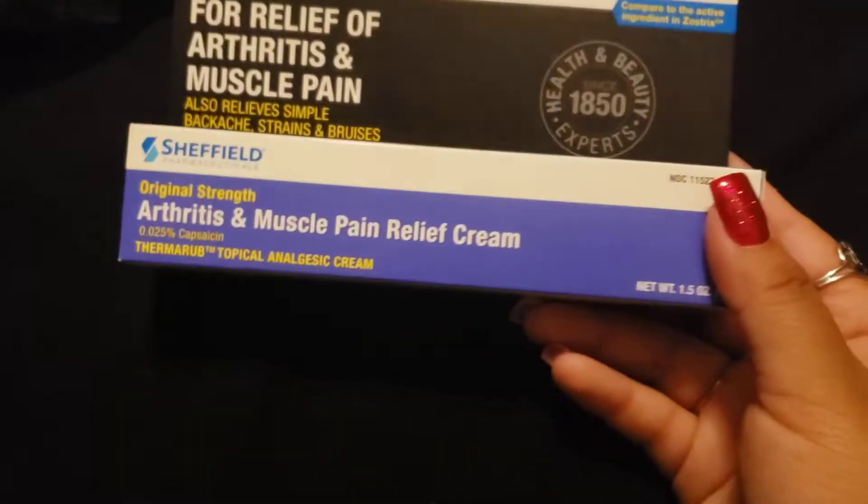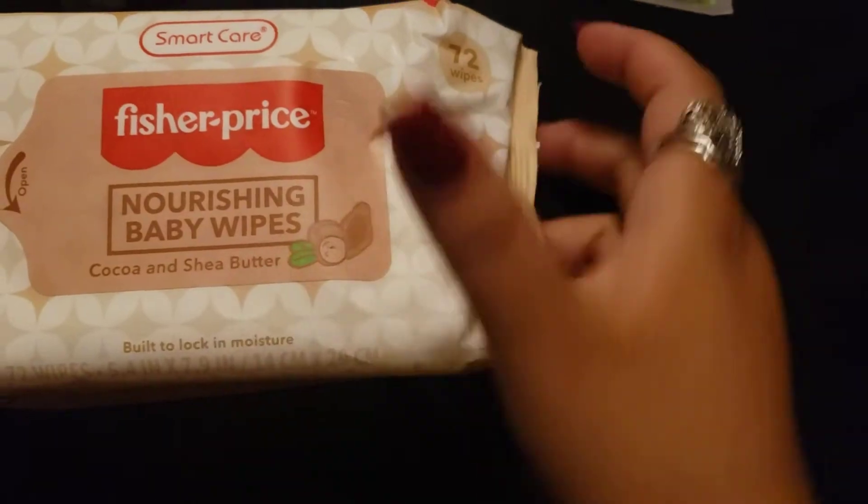And then we picked this up to try — some white bees. These smell really good, by the way.